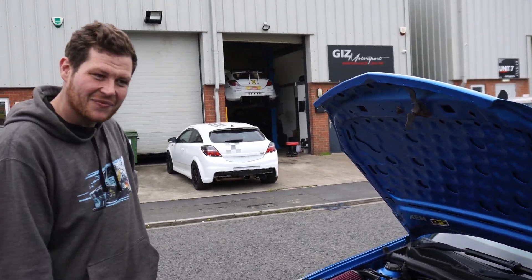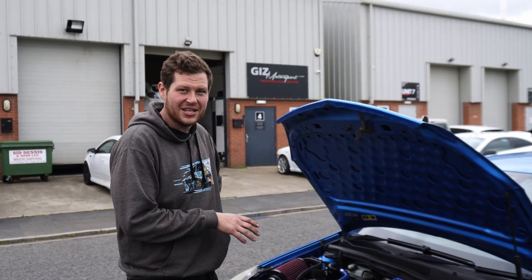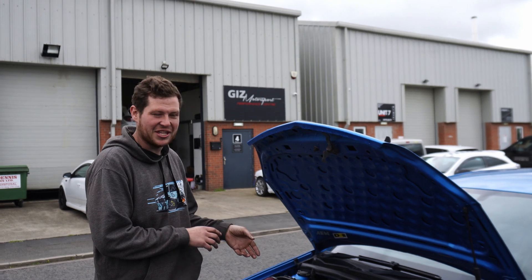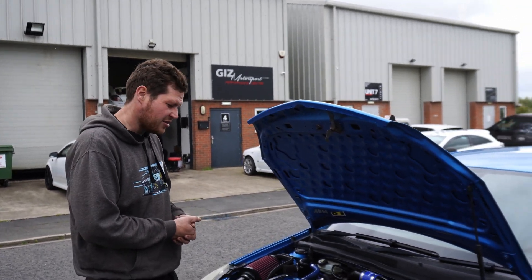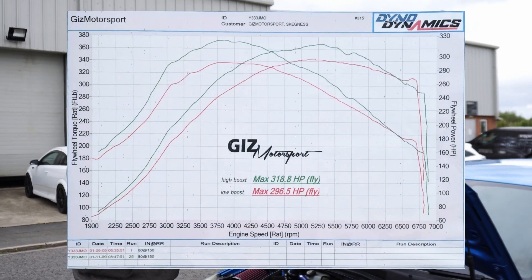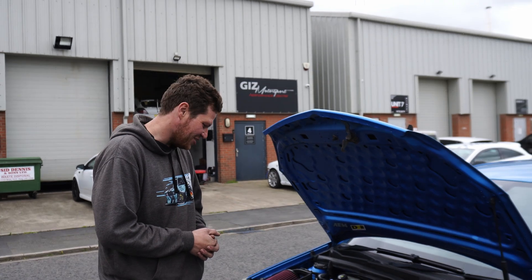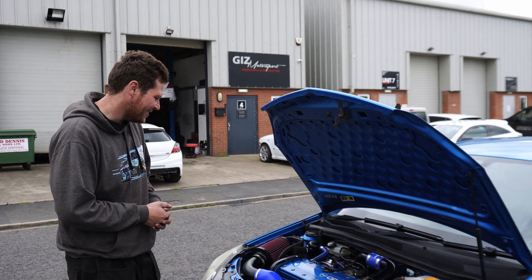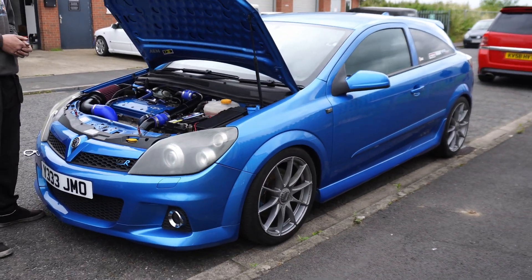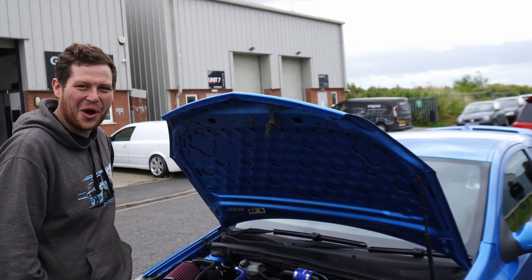The power is now 318bhp on high boost — which is still around 1.5 bar on the stock KO4, fairly gentle — with 374 ft-lb of torque. That's pretty good for a stock inlet. The rest of the car with the intercooler and exhaust is basically ready for higher power. While the car was on the ramp for a pre-track-day check, they also found a snapped spring, so it's now on iBack Sportline lowering springs.